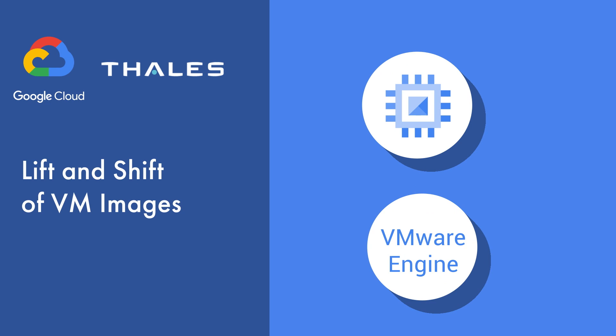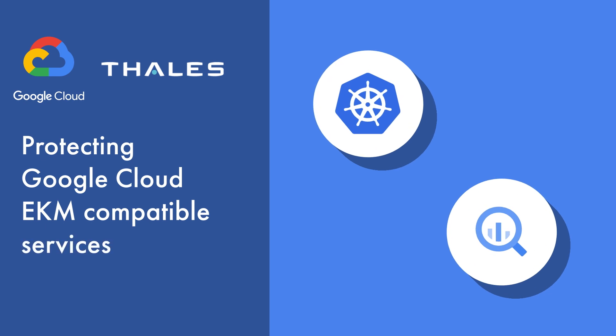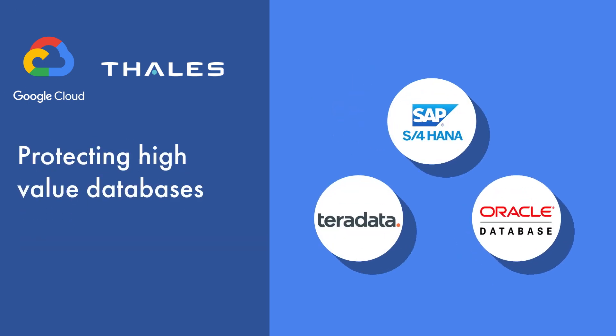Lift and shift of VM images using Google Compute Engine or Google Cloud VMware Engine. Protecting Google Cloud EKM-compatible services, such as BigQuery or Google Kubernetes Engine. Protecting high-value databases that generate significant Google Cloud compute, such as SAP HANA, Oracle, or Teradata.